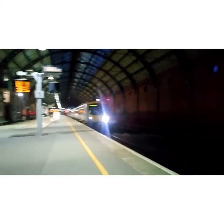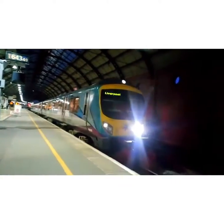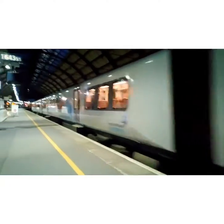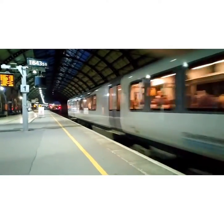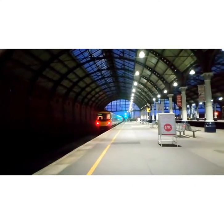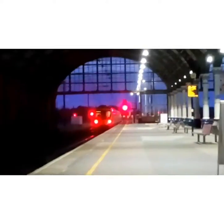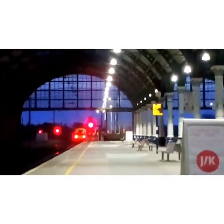Nice toot on there — and that is 185102, bound for Liverpool Lime Street. Wave off the driver and wave off the guard also.